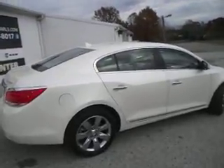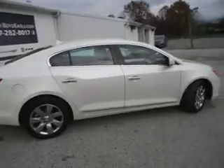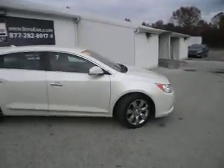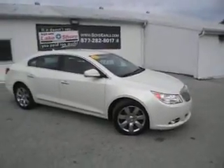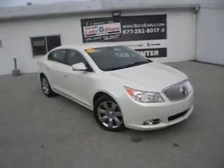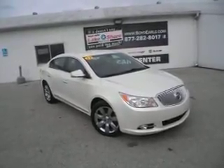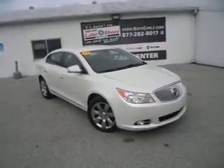If you would like to test drive this vehicle or purchase it, you can visit us here at Lakeshore Chrysler in Montague, Michigan. We also have some photos online, a free vehicle history report, as well as the price of this sedan at Boyderels.com. You can also call us at 877-282-8017. One of our sales staff would be happy to answer any questions you might have. We thank you for watching our video, and we hope to see you on the lot very soon.